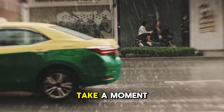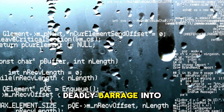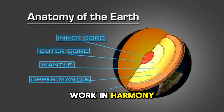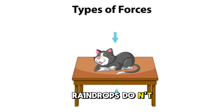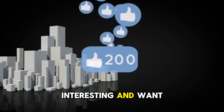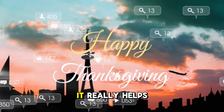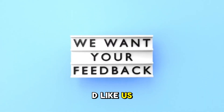So the next time you're caught in the rain, take a moment to appreciate the invisible cushion of air all around you. It's the unsung hero that turns a potentially deadly barrage into the gentle, life-giving phenomenon we know as rain — a perfect example of how the laws of physics work in harmony to make our world not just habitable, but also quite pleasant. The simple reason raindrops don't kill us is terminal velocity, a testament to the elegant balance of forces governing everything from a floating feather to the planets orbiting the sun. Thank you for joining me on this scientific journey. If you found this interesting, please hit that like button and consider subscribing, and let us know in the comments if you have any other 'why' questions you'd like us to investigate.